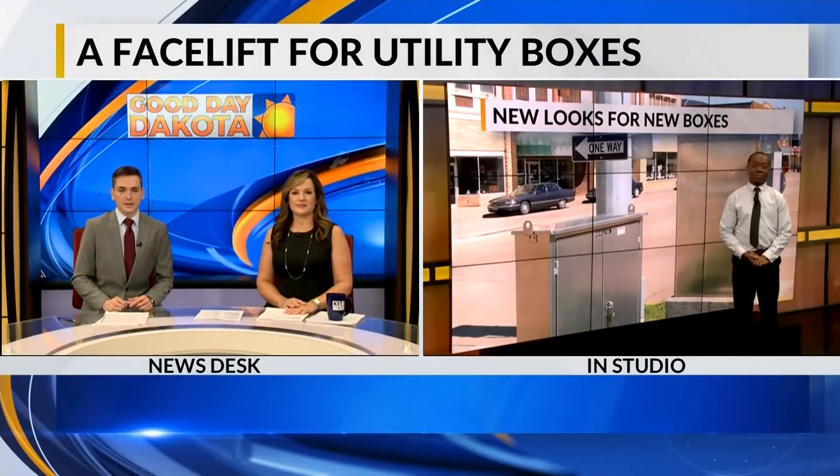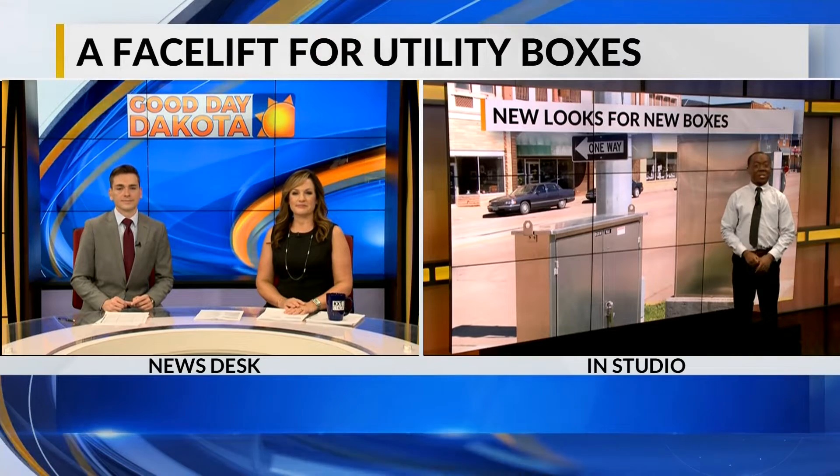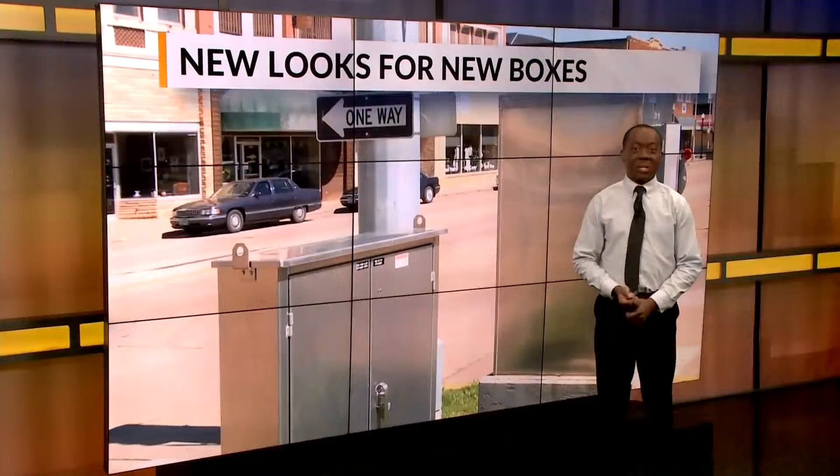Good morning, Josh and Alicia. I can tell you a lot about it because the city of Mandan is a community that is capturing the eyes of the public through artwork.